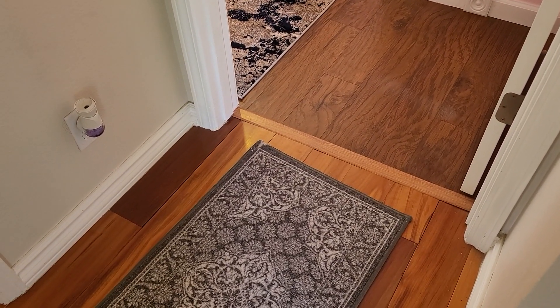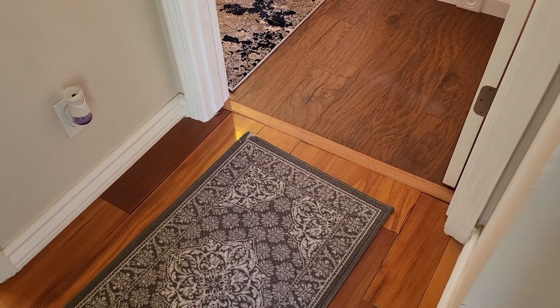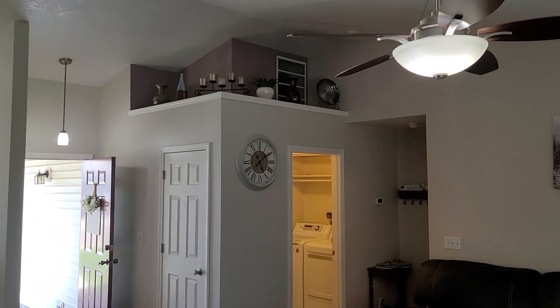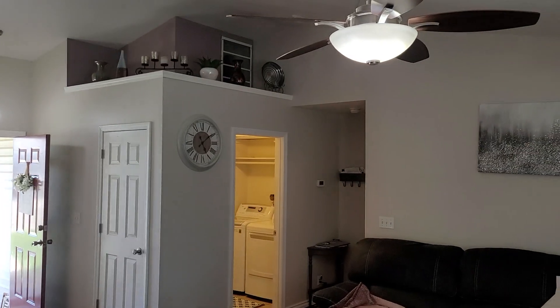They put in tile — tile floor, tile wall — and upgraded the vanity. They also did a really nice tile surround around the shower and on this wall over here too.